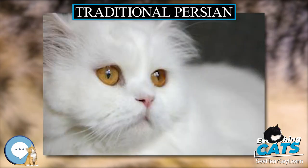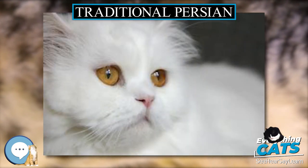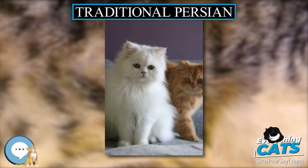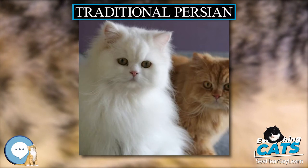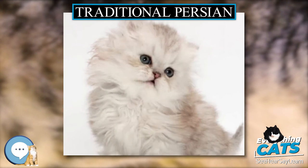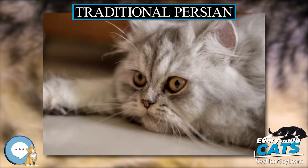Up until 2010, despite non-conformance to the modern Persian breed standards, some breeders — in particular those that practiced controlled color breeding — continued to breed and register their original long hair cats. The following attempts were made to restore the original long hairs as a breed in their own right.